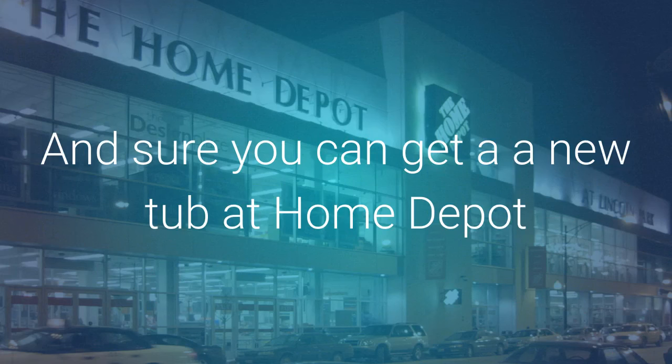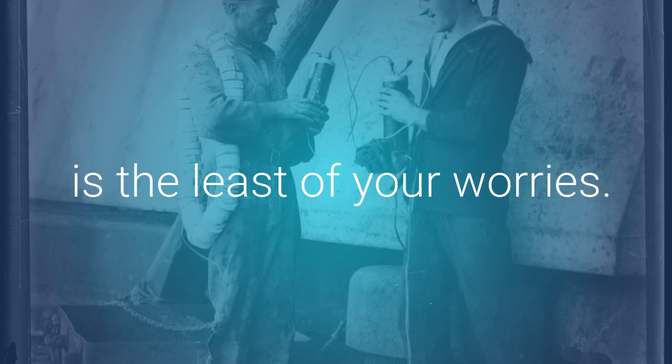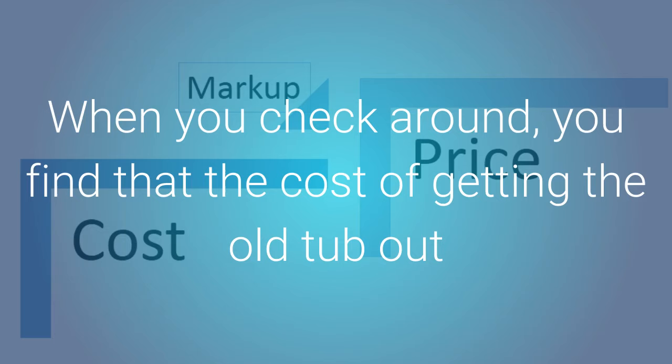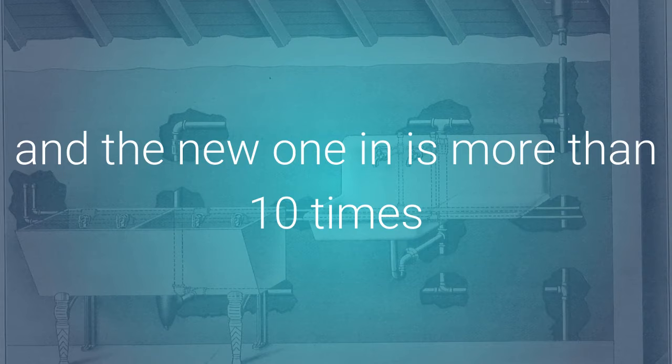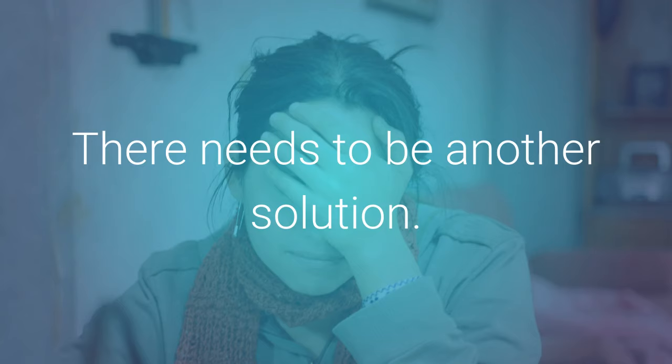Sure, you can get a new tub at Home Depot, and the fact that it isn't the best quality is the least of your worries. How do you get the old one out and the new one in? When you check around, you find that the cost of getting the old tub out and the new one in is more than ten times the cost of the cheap bathtub. There needs to be another solution.